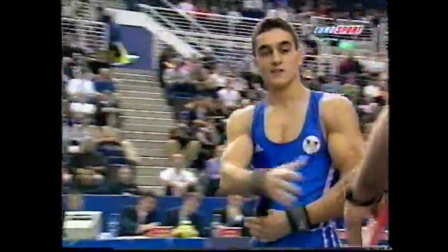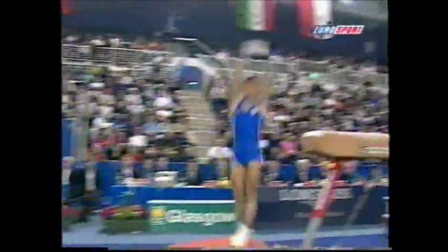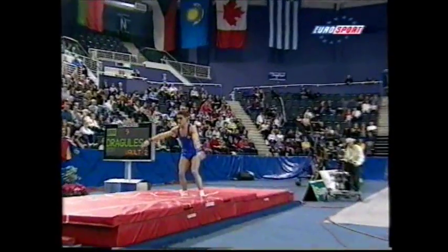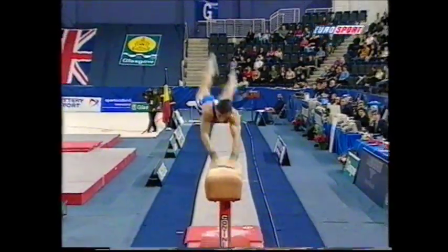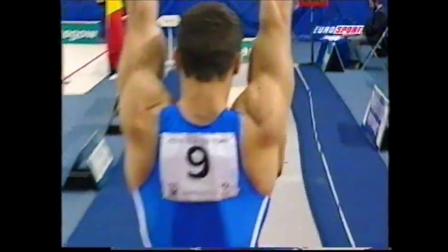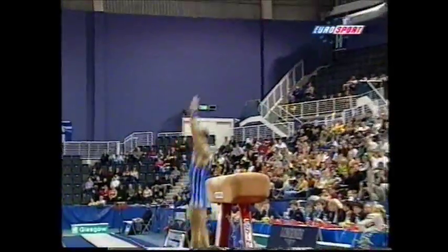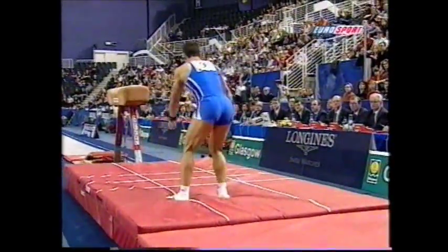He started with the round-off entry, so he does a movement before the springboard called a round-off, or Arab Spring — a half-twisting back handspring onto the apparatus. Here we see the half twist into the handspring, and then a half twist into the back somersault straight. Incidentally, all the somersaults are really one-and-a-half, because they're from the hands — the half, the half, and the back somersault straight.